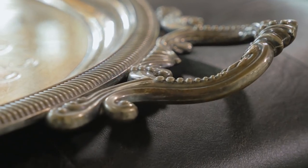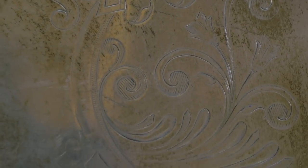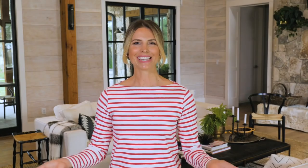I found this tray on one of my trips to Martha's Vineyard. It's real silver and it's really heavy. I always envisioned what kind of fabulous life it had before it found its way to me. If you look really closely on the tray, you can see a little insignia. It looks like a W, but it could be an M. I can't quite make it out, but it's really fabulous.